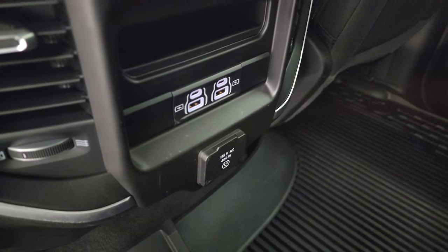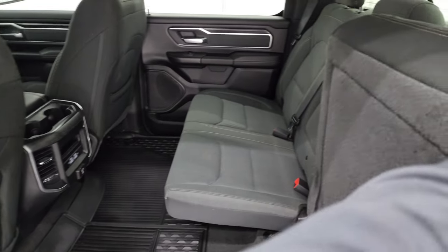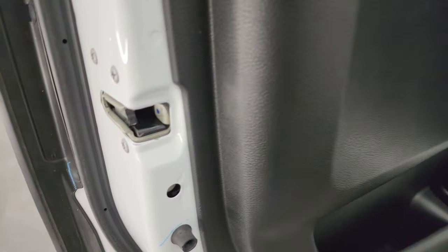You also get a 115-volt, 400-watt plug-in back here, two USBs, and two USB-Cs. The seats fold down as well, and you get child safety locks on the back doors.